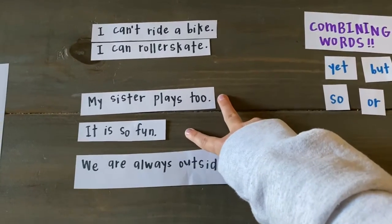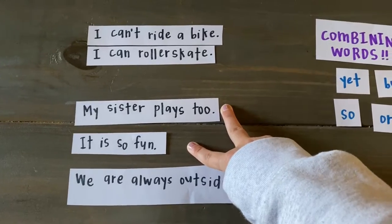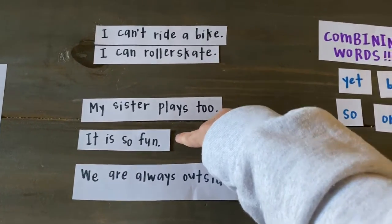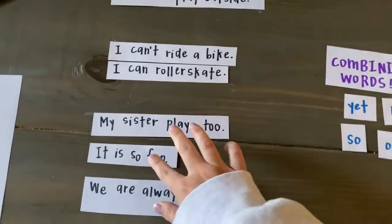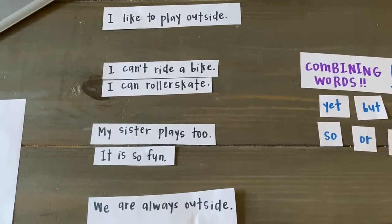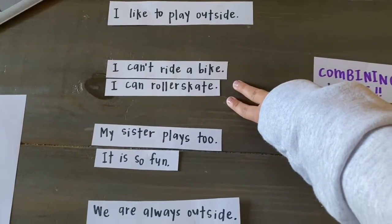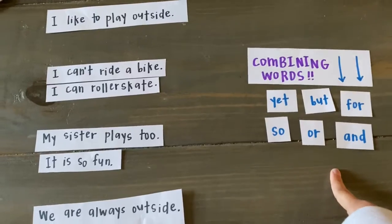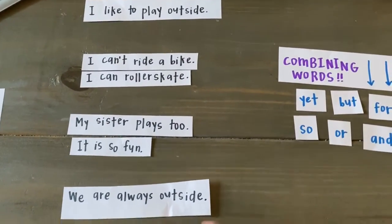Now these two sentences right here — My sister plays too and It is so fun — are two sentences talking about the same thing. It is so fun is talking about what I think when I play with my sister. So these two sentences also share a similar idea. So these two pairs of sentences, even though they're complete, I can combine them together using a combining word to make them longer and flow more when I read it out loud.